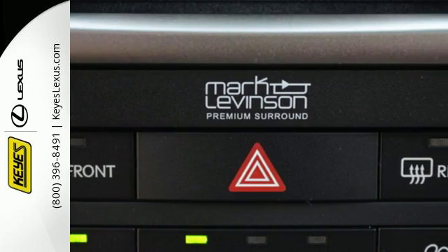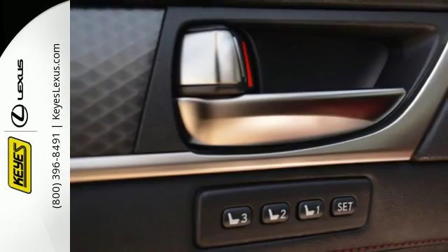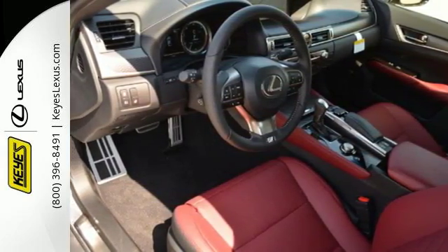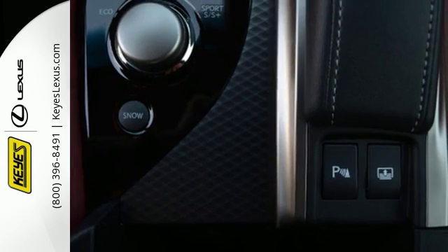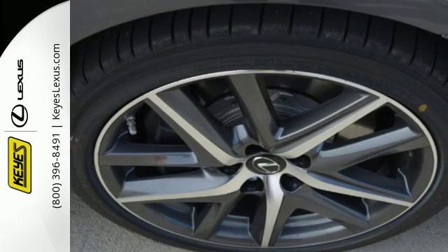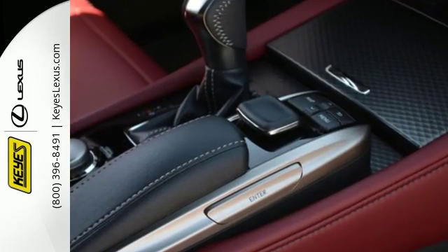The cockpit is spellbinding in its luxury and is also designed to give you the optimal driving feel. Smart access, home link, and Siri Eyes Free add convenience, while smart stop technology and blind spot monitor with rear cross traffic alert add safety, giving you a complete experience that will take your breath away completely.